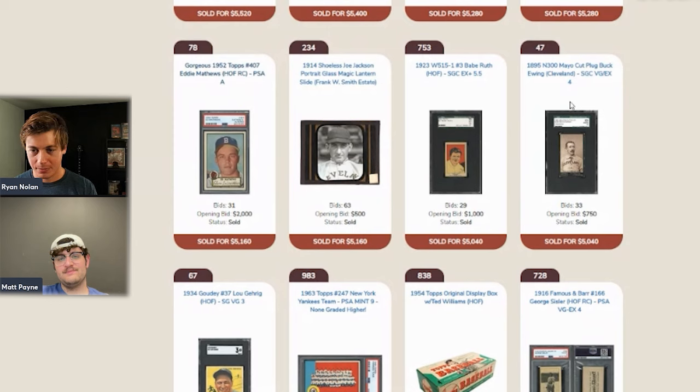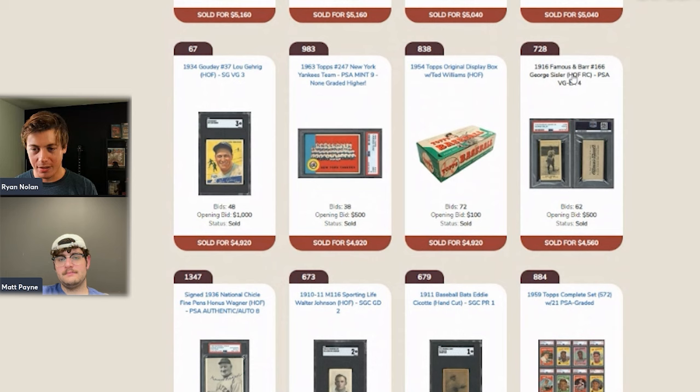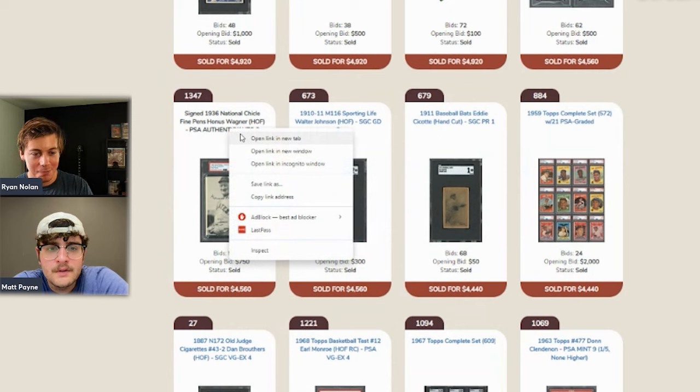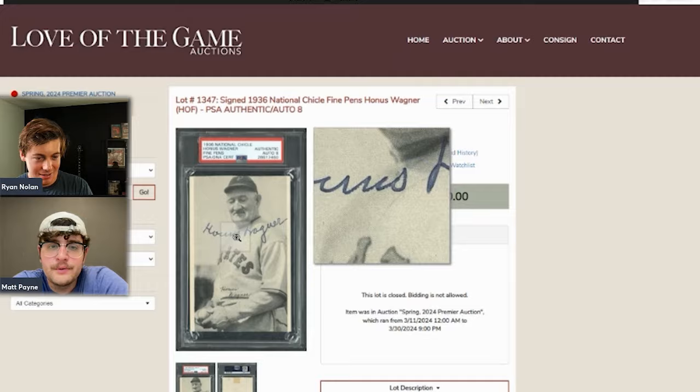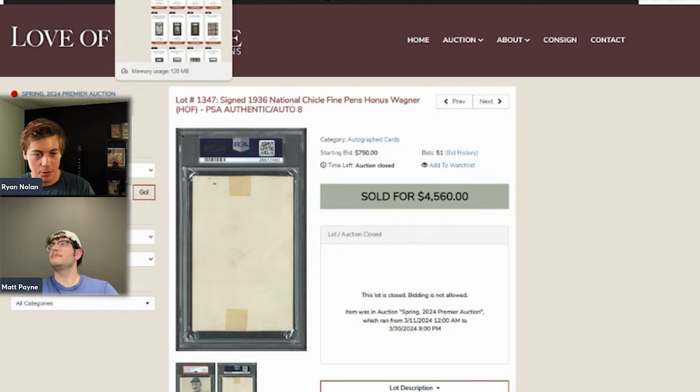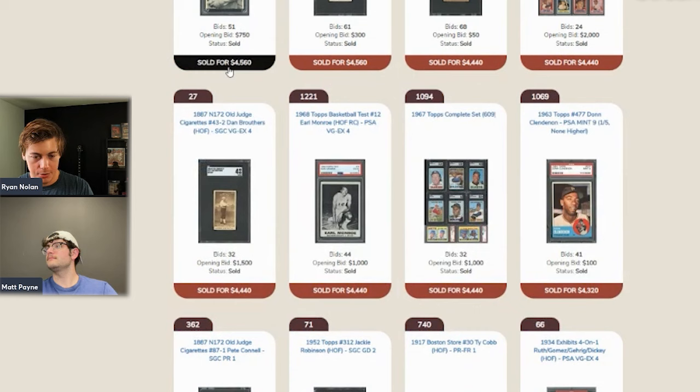More items scroll by: Mayo Cut Plug cards including Ewing, and a Sisler that one host thinks he saw posted in a Facebook group. A 1936 Honus Wagner autograph appears — both hosts agree they'd much rather have that than the 1911 T206. The signature looks nice with good placement. Wagner passed away in the 1950s — he has a 1948 Leaf — so late career and post-career autos exist. An Earl Monroe PSA 4 Topps test issue sold for $4,400.